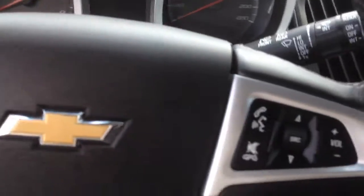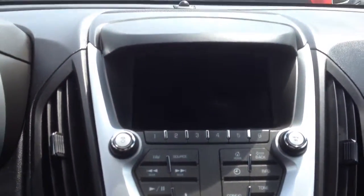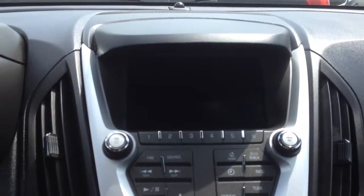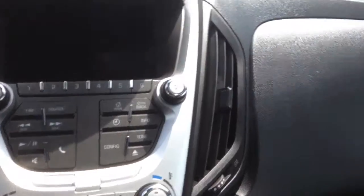On the steering wheel we have cruise control, Bluetooth, and media controls. We have a screen display with AM, FM, and XM radio, as well as auxiliary and USB inputs. We also have heated seats with temperature controls, and seating for five with plenty of cargo room and much more.